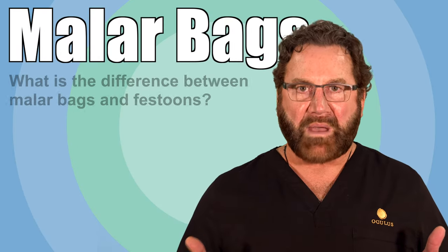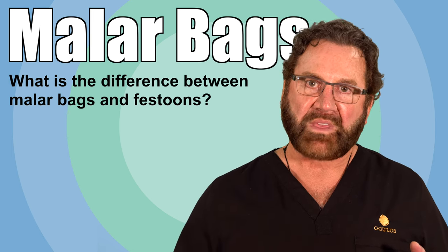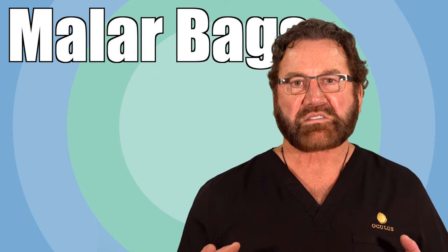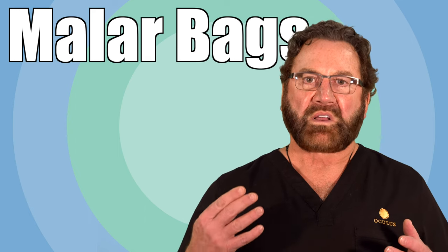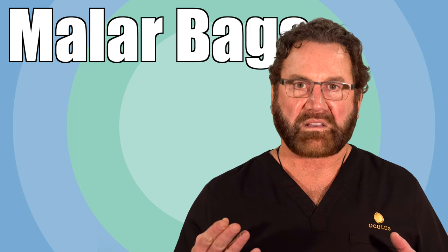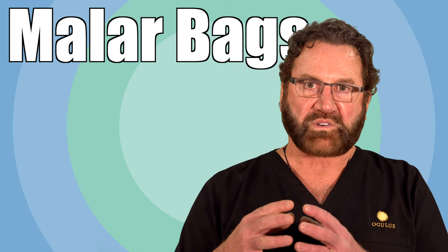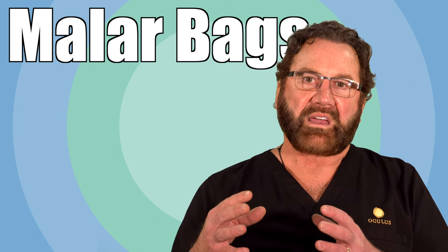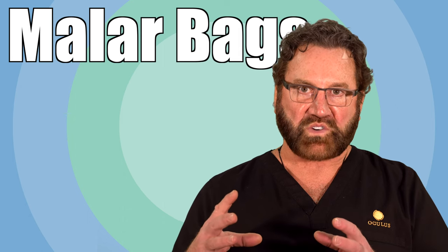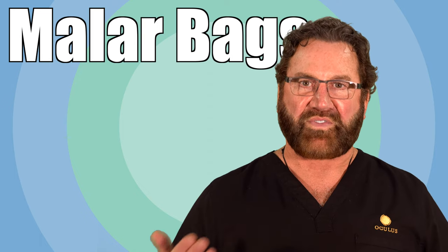The term malar bags refers to swelling, what is medically called edema, so it's primarily fluid in the cheekbone region. Festoons is where you have malar bags and swelling, but you also have a weakness of the muscle where the striations — the little layers of muscle — spread out and you get swelling within the muscle itself. The muscle is stretched out and you have swelling and it's more chronic. That's called festoons.